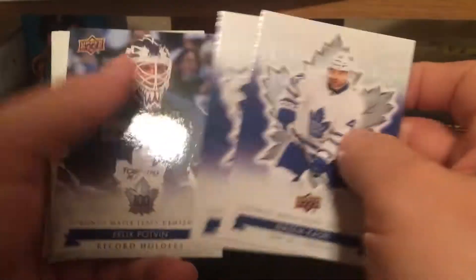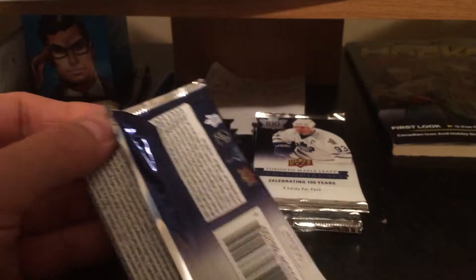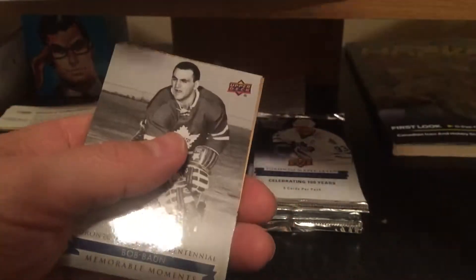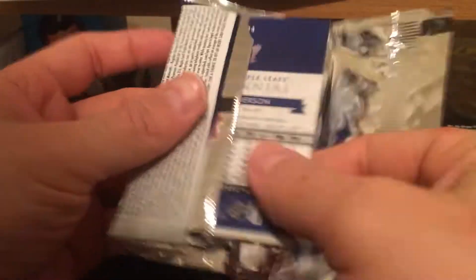Nazem Khadri, Dan Maloney, Felix Potvin short print, and base. Oh, we got an autograph here — Brian Byrd base, we'll save that for later. Ken Baumgartner base, Barber House base — that's the dummy, so we'll leave that for last. Maybe the autograph won't be all that good in this box, but we'll be optimistic.